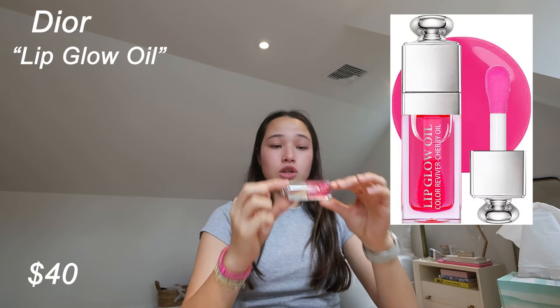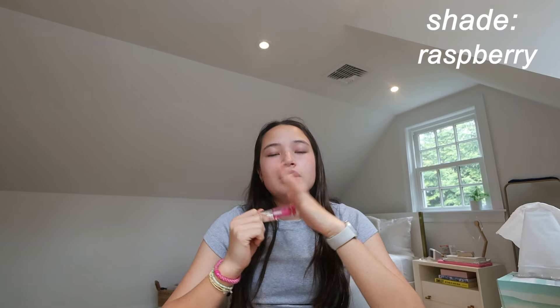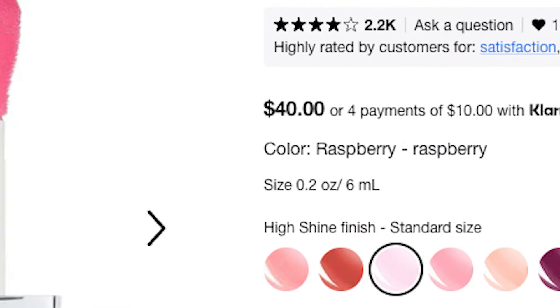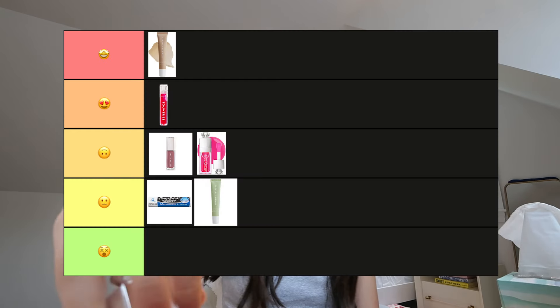This one was popular — this is the Dior Lip Glow Oil in the color 007 Raspberry. Off the bat, the price point is almost $40. It does have a fat applicator and right away the color is not overpowering — it's honestly just clear with a little tint and a nice sheen. It is thicker than the Summer Fridays. I'm going to give this one a three.